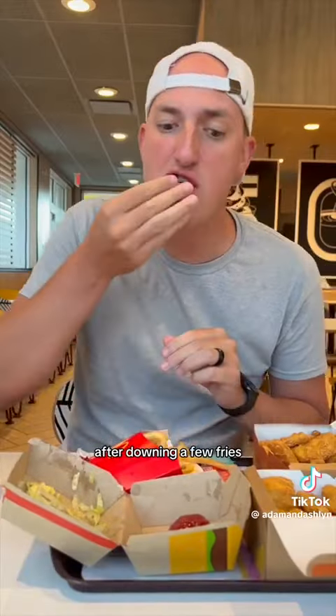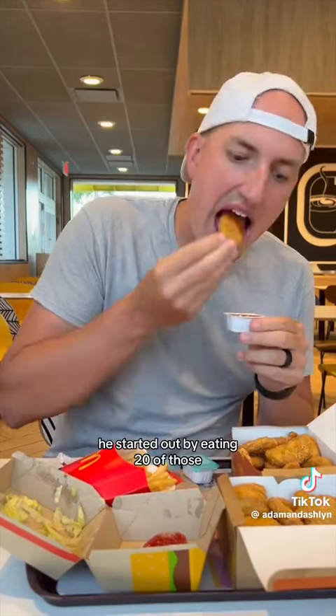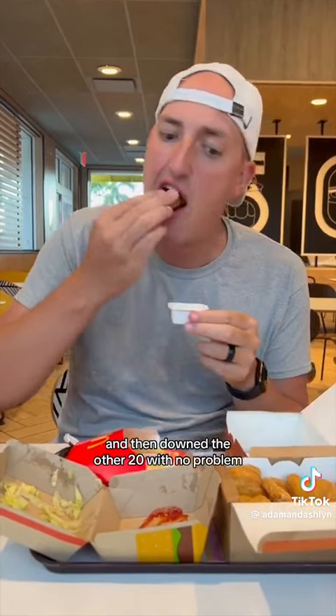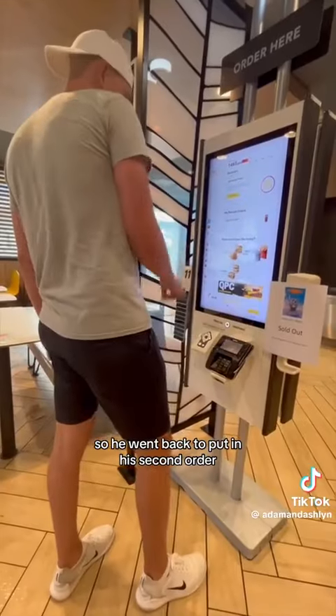After downing a few fries, he moved over to his 40 piece McNuggets. He started out by eating 20 of those, broke it up with a few more fries, and then downed the other 20 with no problem. That food obviously didn't fill him up, so he went back to put in his second order.